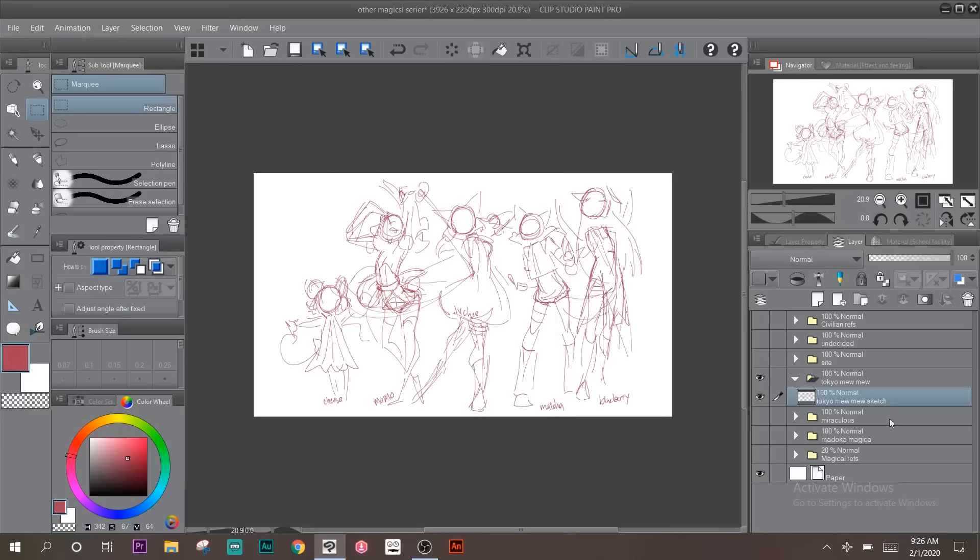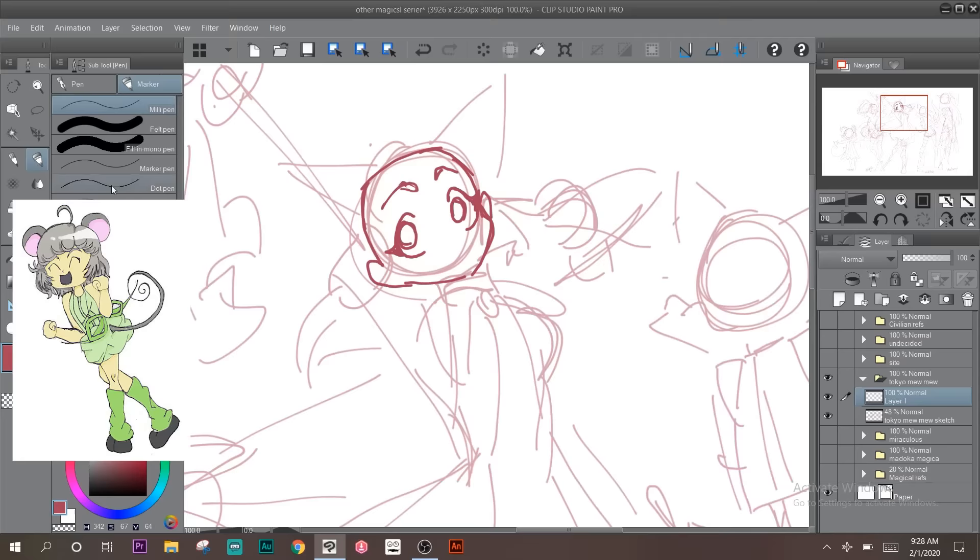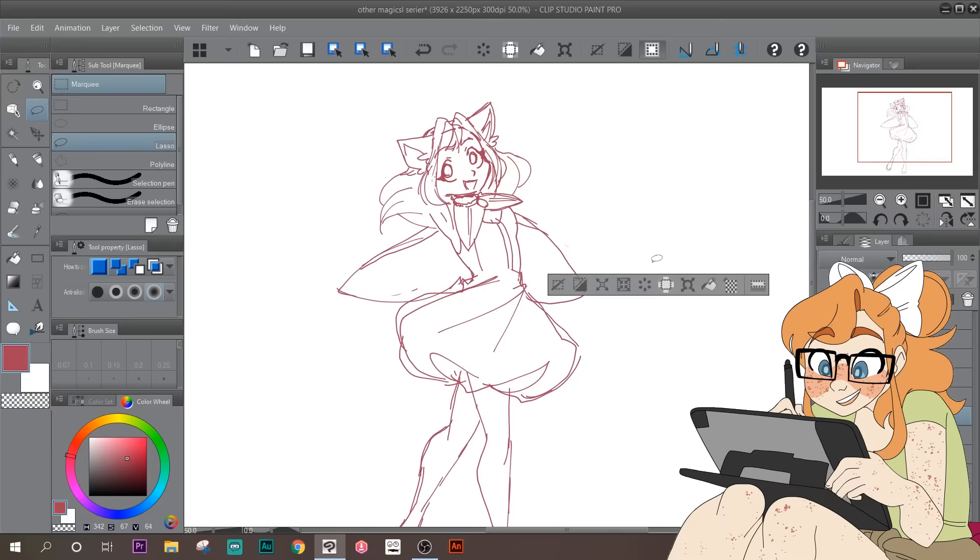Howdy hey, I'm Ray. We're flexing some design muscles today. I'm going to take my Magical Girl OCs and redesign them as if they're from other Magical Girl shows that I like. Ready, set, go.